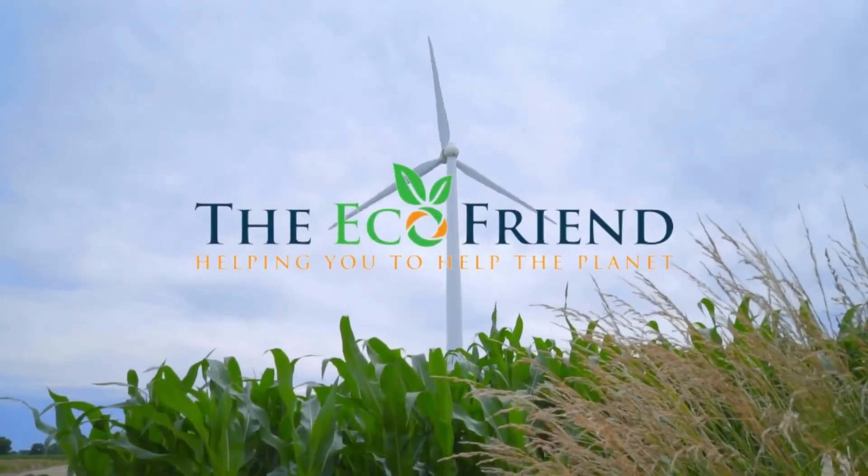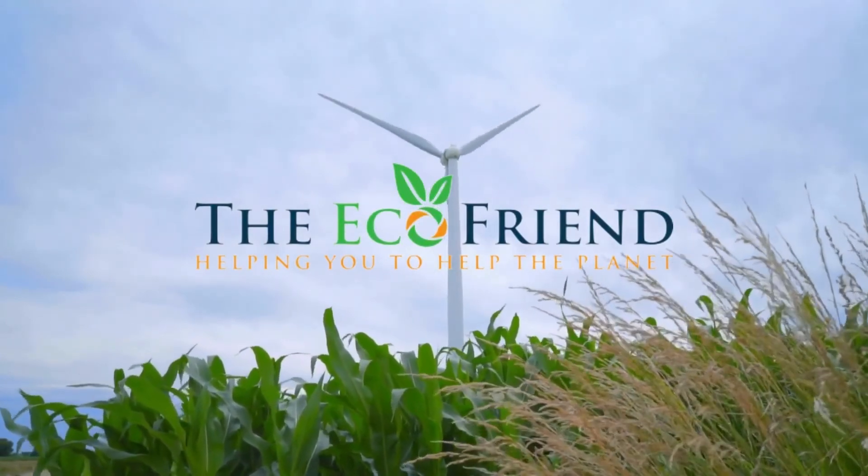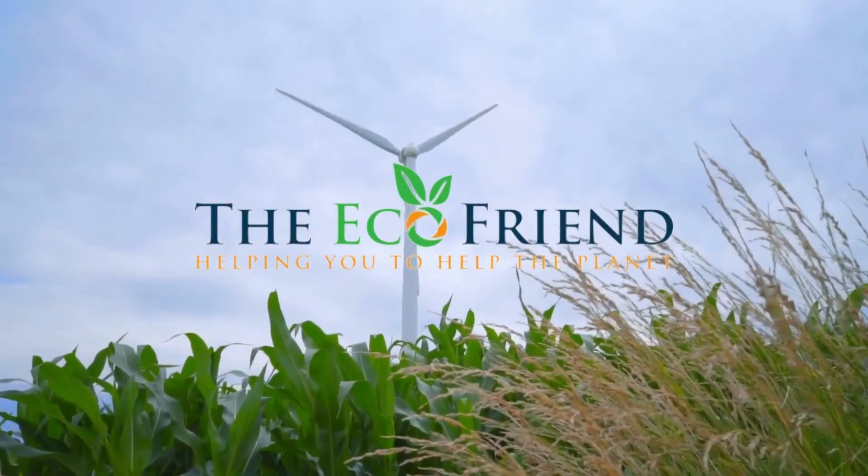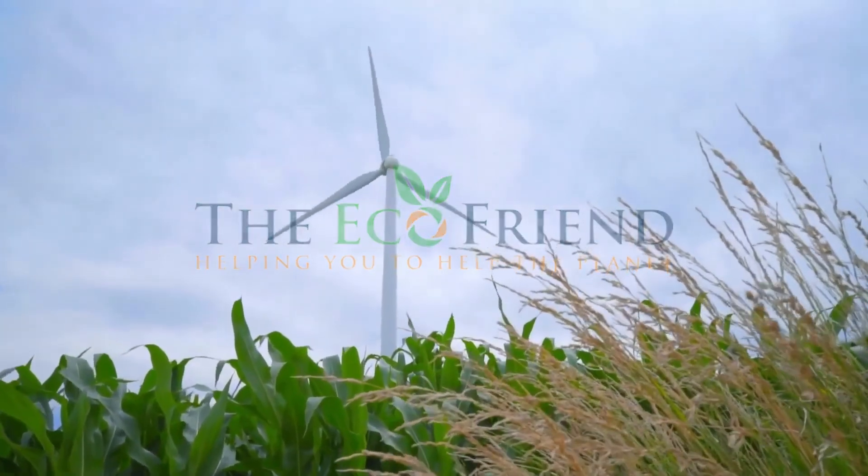Teach others about the importance of living an environmentally friendly life. The more people share an awareness of the importance of the environment, the more we can do together to conserve it.